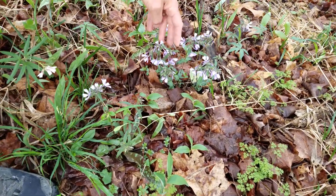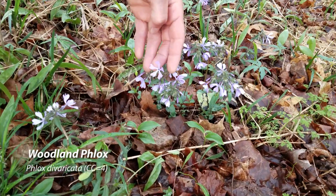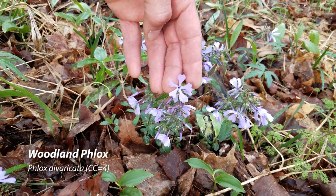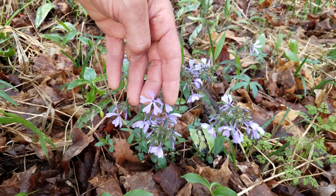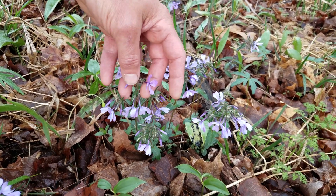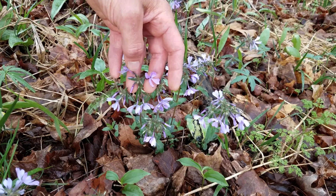This is woodland phlox. Pretty purple color. The petals have that cut-out to them — it looks almost like each petal is heart-shaped. That's woodland phlox. It's getting to be a very popular garden flower, but this is the native version of it.